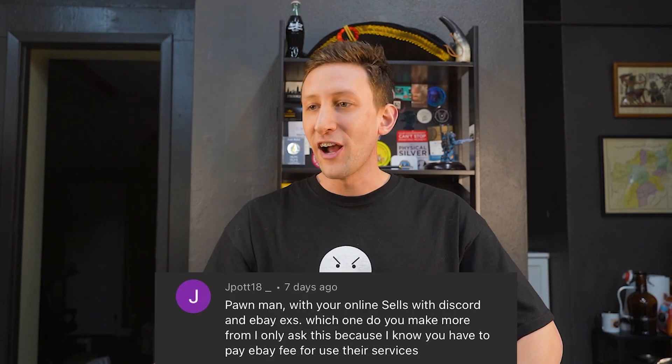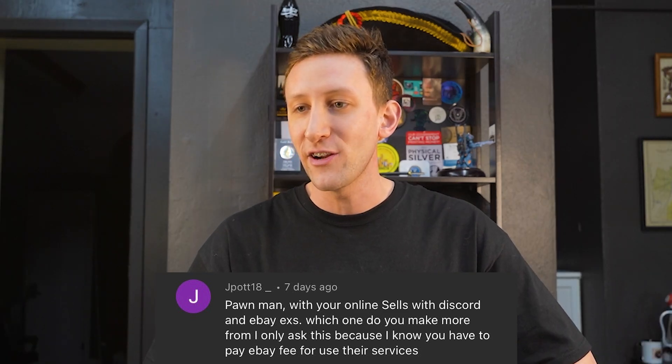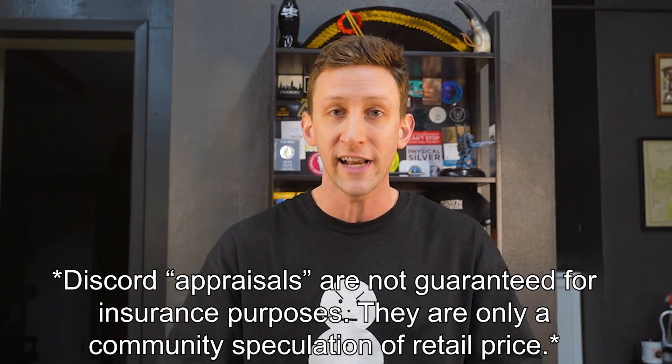Question one from jpod18: Discord versus eBay — which do you make more from? Discord is going great. I made it in October when I got suspended from eBay — there are over 2,000 people on it now. There's a free appraisal service section, the community does the appraisals, and there are some really smart people on there. I don't participate a lot myself because I'm so busy, but overall Discord is a great service. I can't recommend it enough.